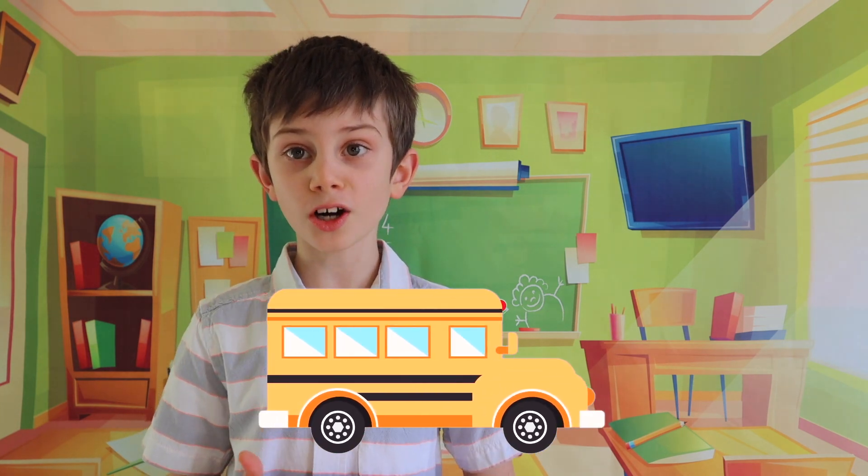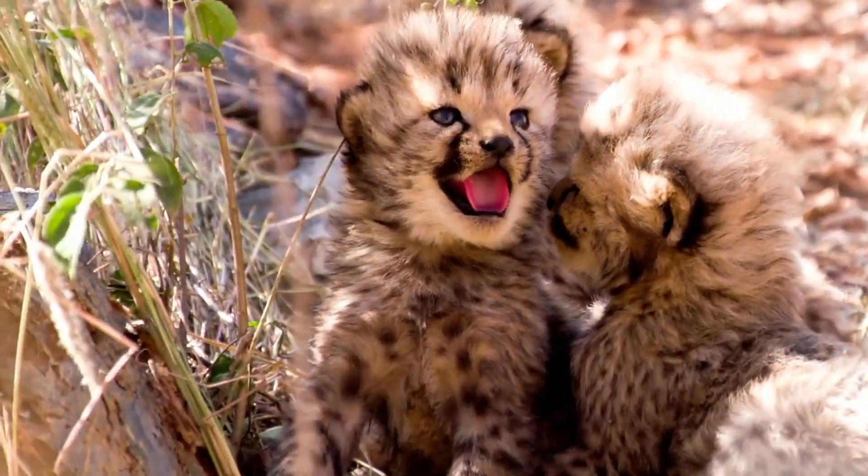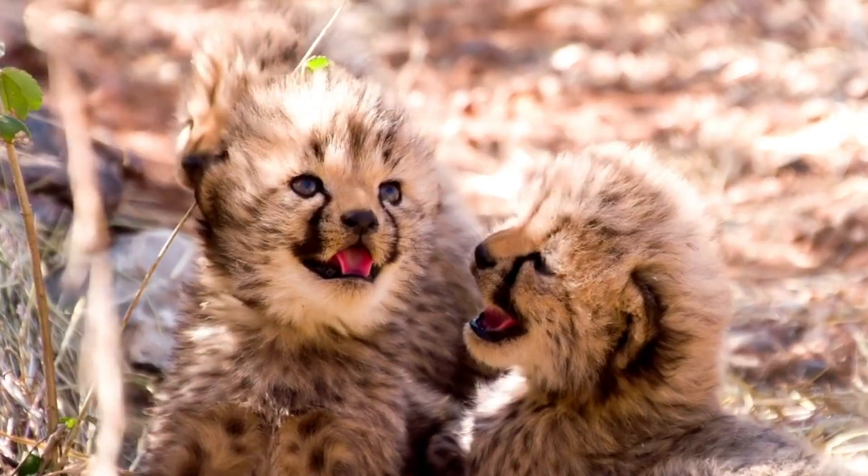That is longer than most school buses. I just learned in this book that cheetahs are born without their spots. The spots gradually grow in and they're fully visible when the cheetah is four months old.